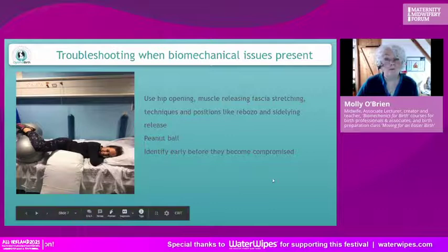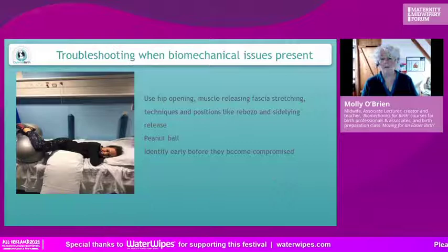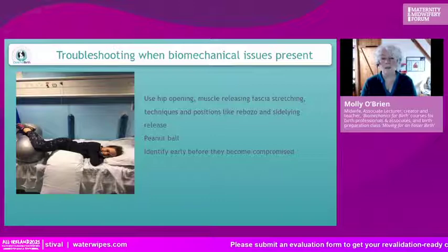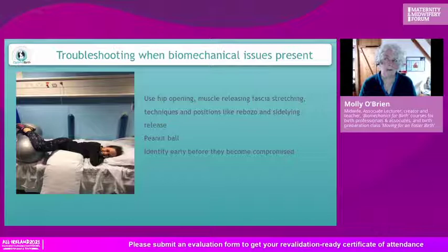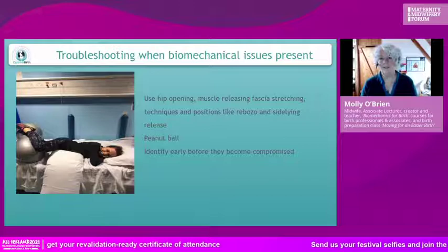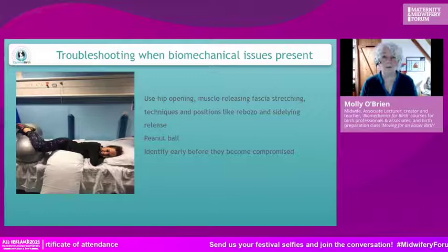One very simple tool is the rebozo — a Mexican scarf that midwives there have used for hundreds of years and know very well. If we're not using an authentic rebozo we can use any scarf — it will suffice. It is a really easy thing to do and very good to have. Teaching it to partners makes them a real support and helps relax the woman and create a little more space for the baby.